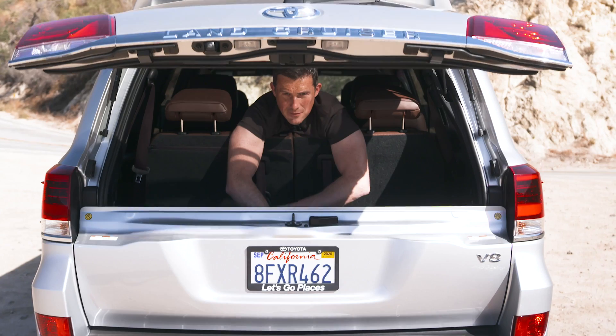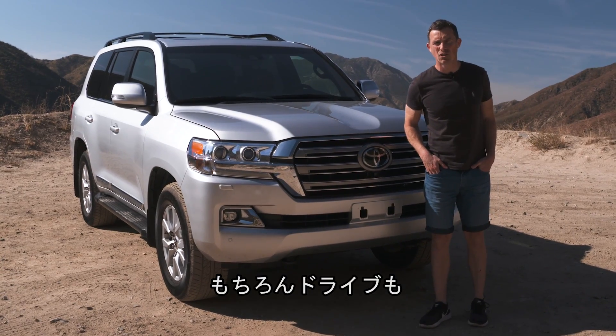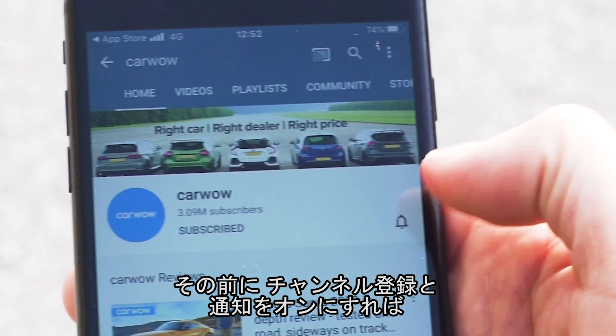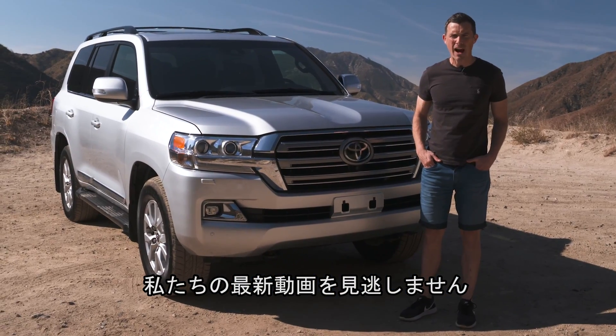See how practical it is — I do like a split tailgate — and of course take it for a drive. Now before we get into all of that please make sure you subscribe to our channel and hit the bell icon to turn your notifications on so you're alerted when we make a new upload. That way you won't miss any of our awesome videos.